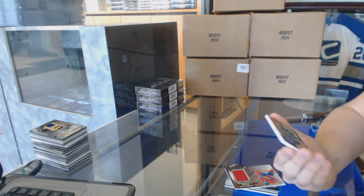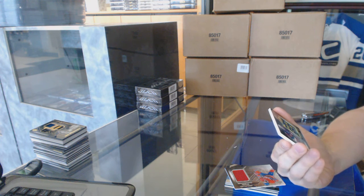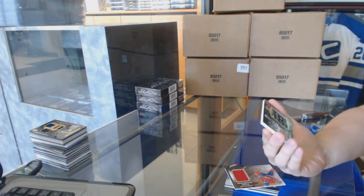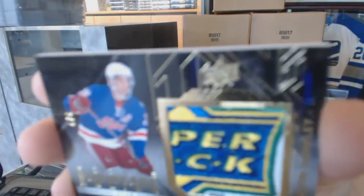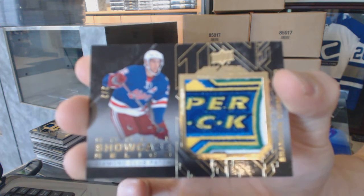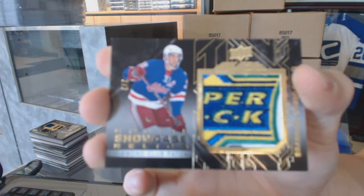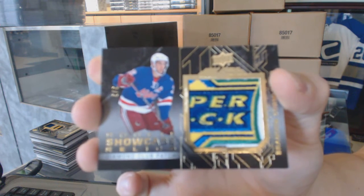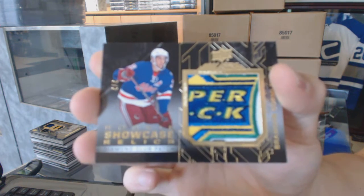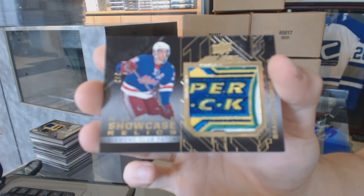And we've got a rookie showcase relics diamond club patch, number 2 of 2 for the Arizona Coyotes, Brandon Gormley. Rookie showcase relics diamond club patch, 2 of 2.